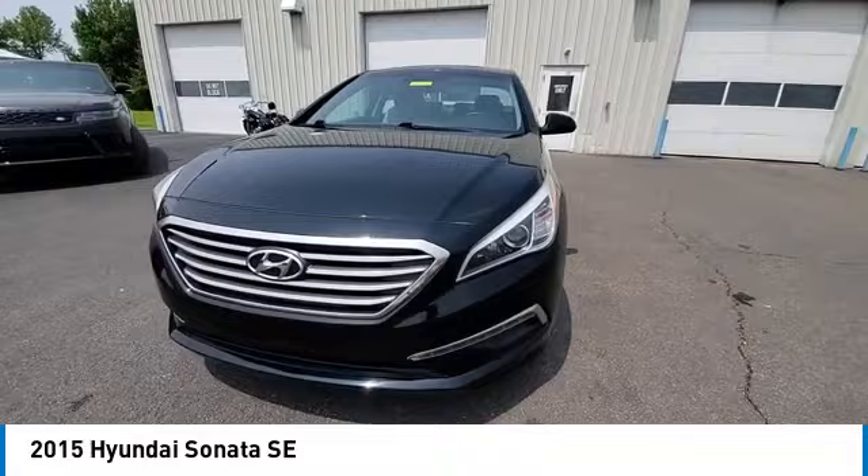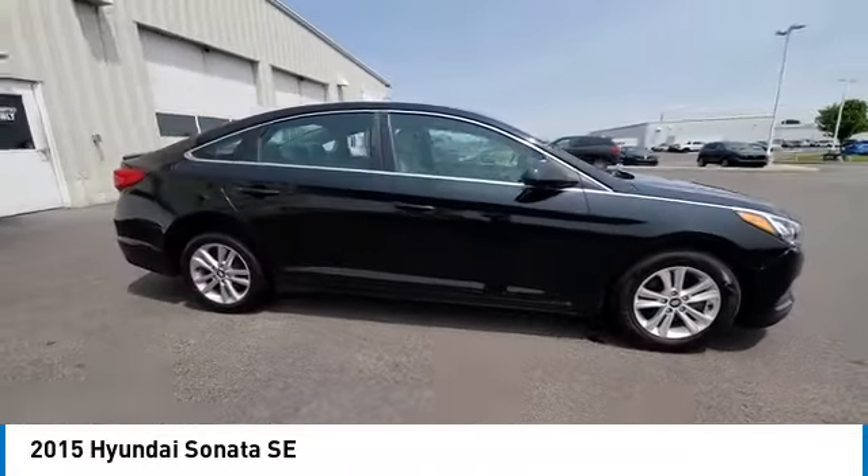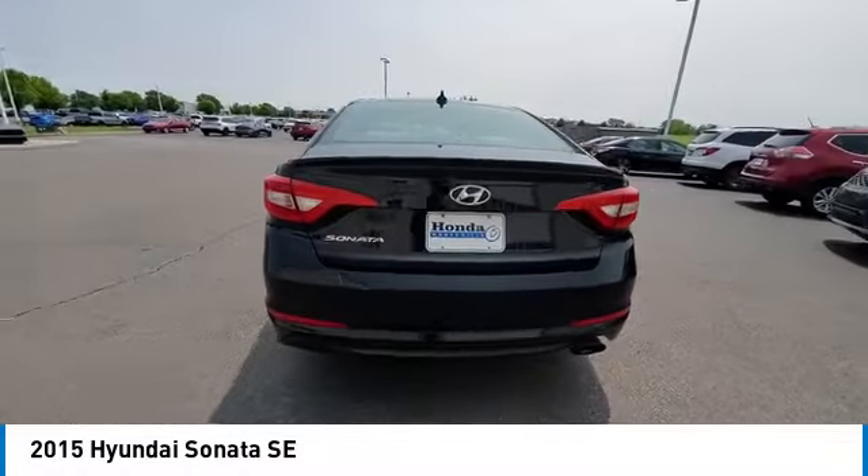Don't forget the exterior corrosion protection — a 14-step roto dip system that provides unmatched protection for your Sonata. This vehicle has less than 85,000 miles.